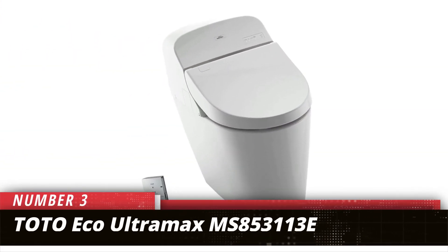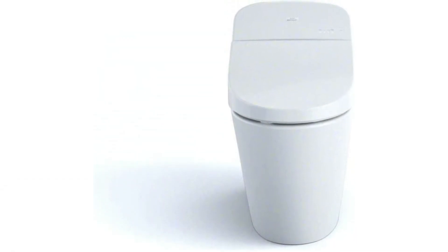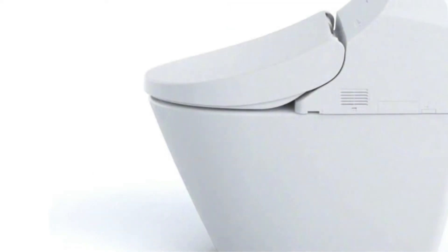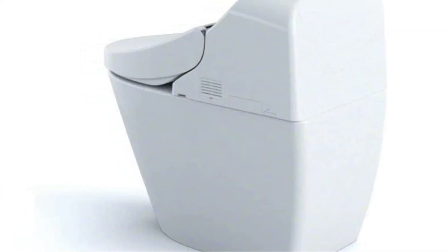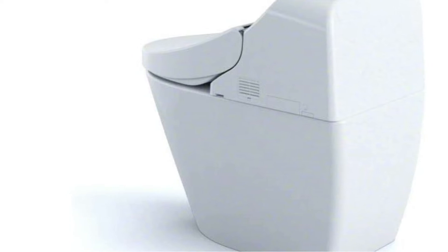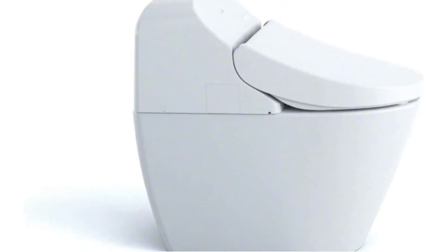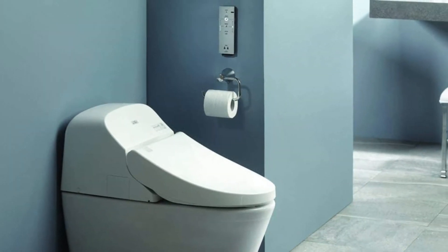Number 3: Toto G400 Tornado Flush Smart Toilet. Toto has produced more smart toilets than most manufacturers, and their Washlet series has proved popular with consumers across the globe. The G400 is our top choice from the company and a powerful toilet with plenty of brains. The Toto G400 is one of the more automated alternatives on our list. It will automatically flush itself when you rise from the bowl through the company's Dualmax flushing system.